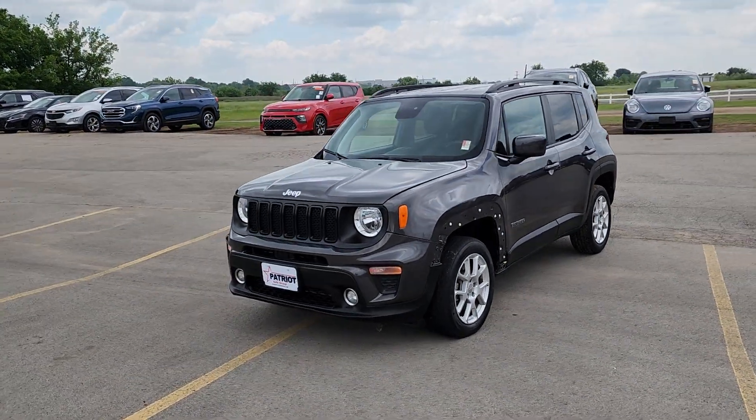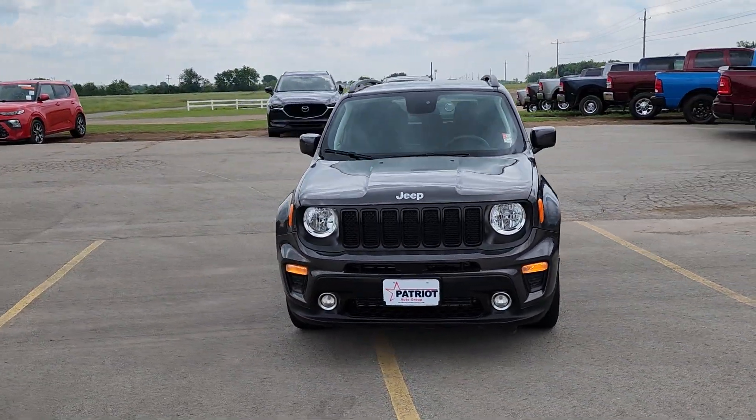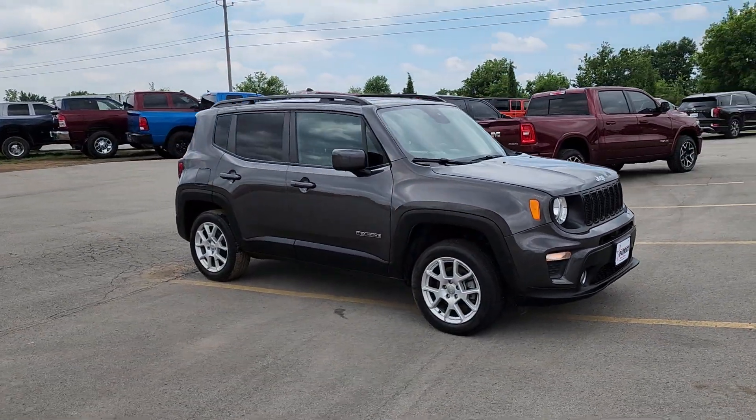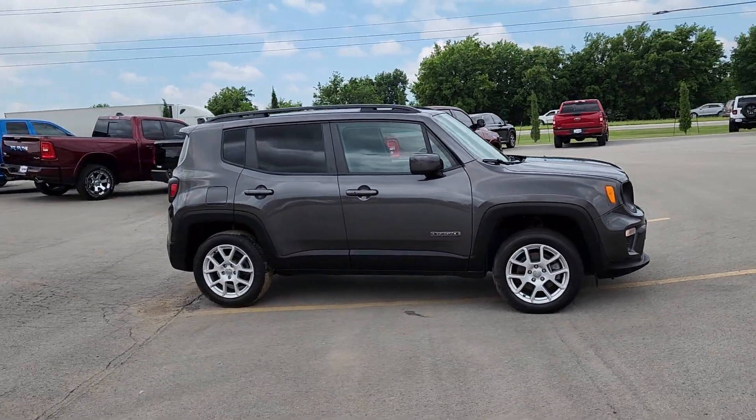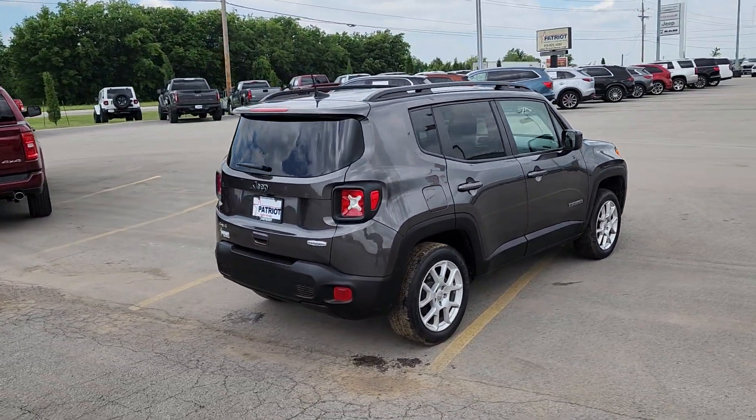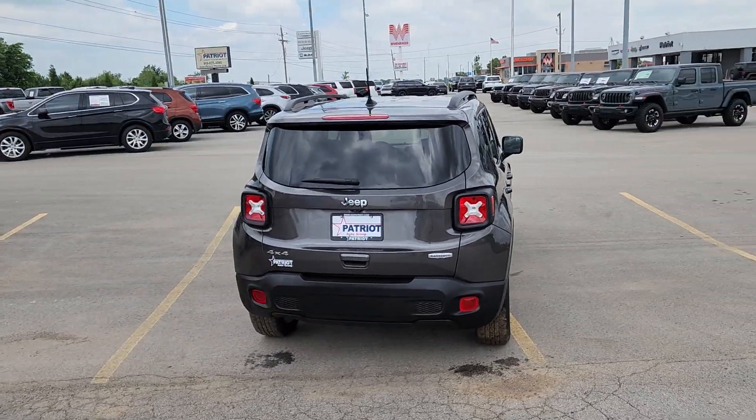Can you see yourself in the 2020 Jeep Renegade? With less than 30,000 miles on the odometer, this vehicle stands out from the rest. The Jeep Renegade — the small SUV with iconic heritage, bold design, smart technology, and a penchant for off-road adventure.